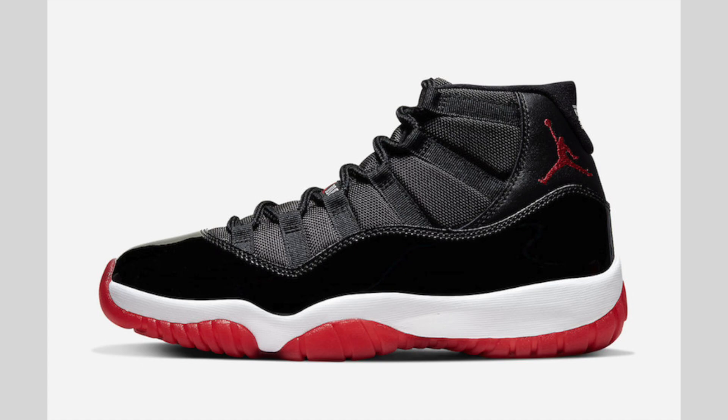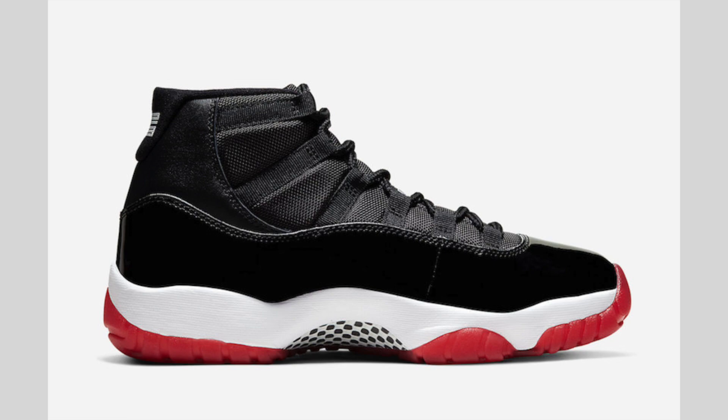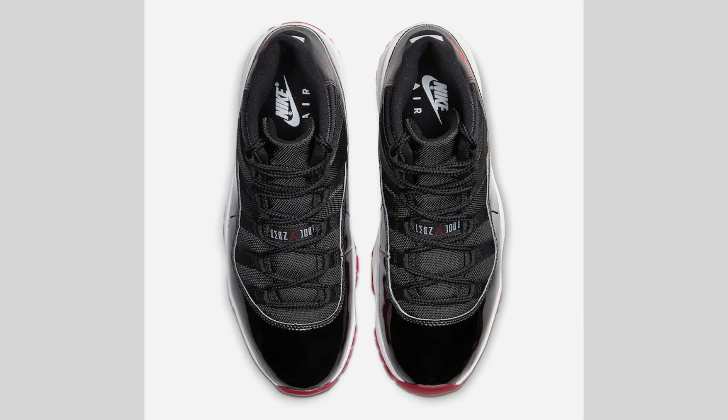It's being said that 2 million pairs of the Air Jordan 11 Bred are releasing, which is true, however you have to take into account that 2 million is releasing across adult, grade school, toddler, preschool, and infant sizes. Another thing to consider is how hyped these shoes are — there are a lot of people who don't even collect sneakers but just want a fresh pair here and there. With resellers and all the factors involved, don't expect this to be an easy cop.